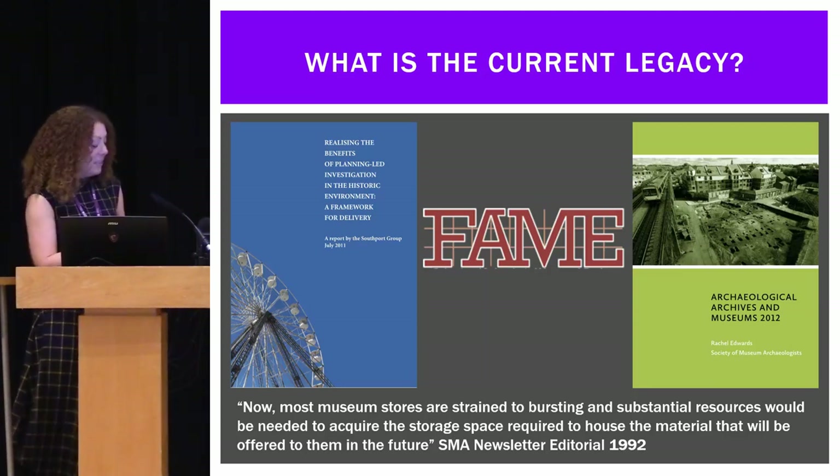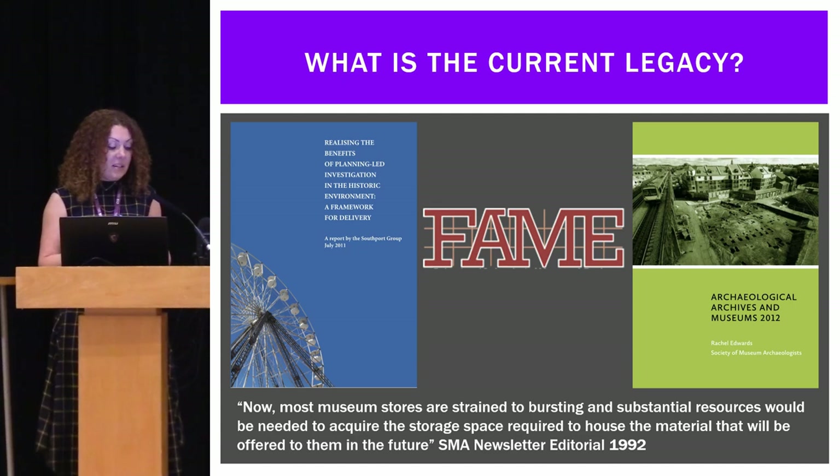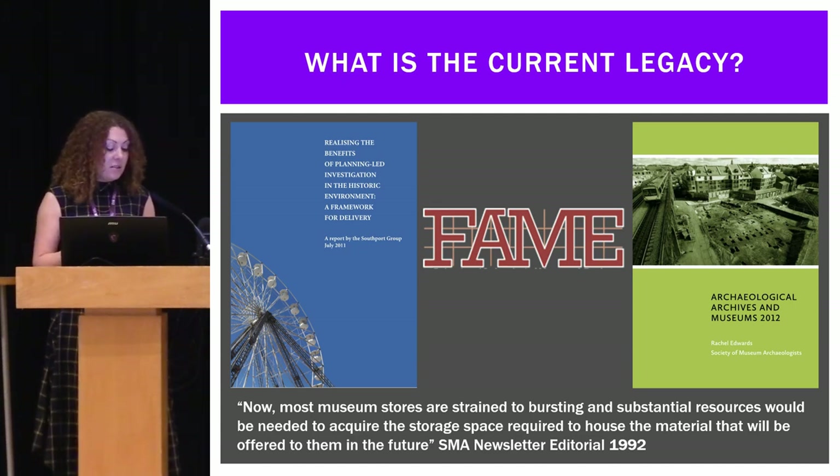However, the current legacy as represented by archaeological archives isn't actually that great. The lack of storage space in museums and the reduction of museum expertise has been widely reported over the last few years. Back in 2011, the Southport Group reported that archaeology stores are full to capacity.